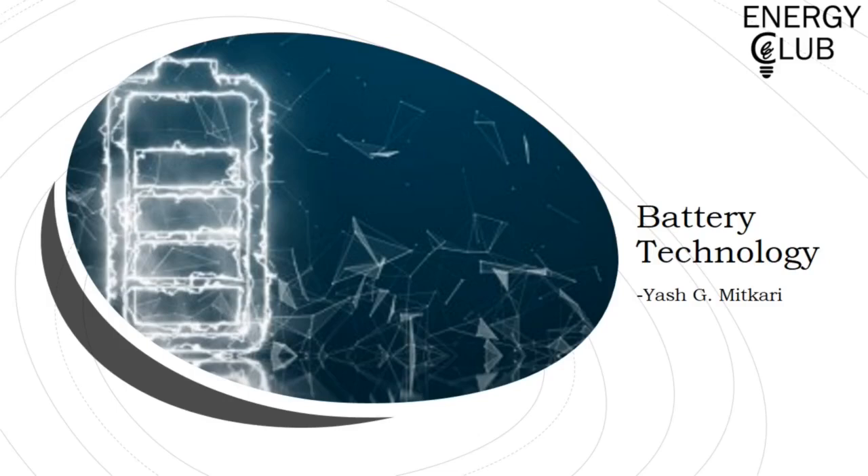Hey guys, I welcome you all for today's module in Craft Potion Energy, brought to you by the Energy Club of IIT Bombay. I am Yash and I will be your instructor for today's module on Battery Technology. So without further ado, let's get started.